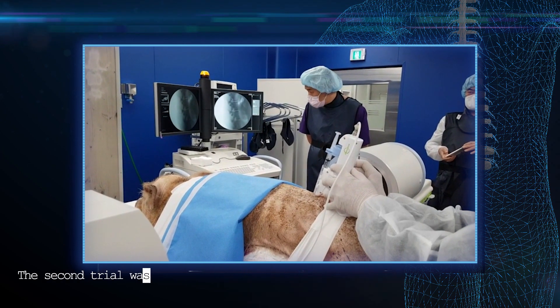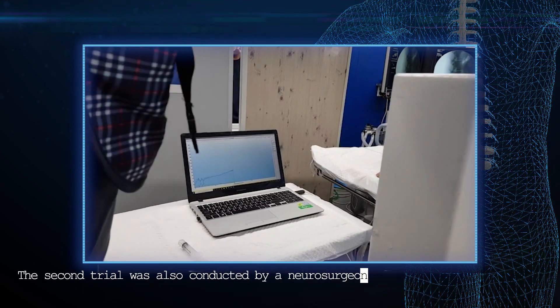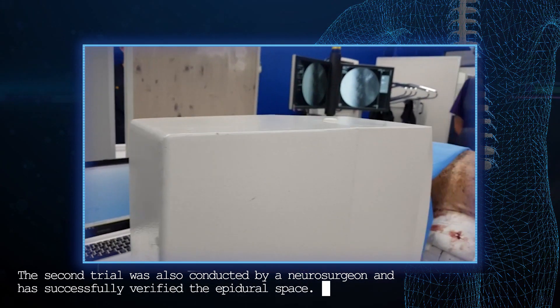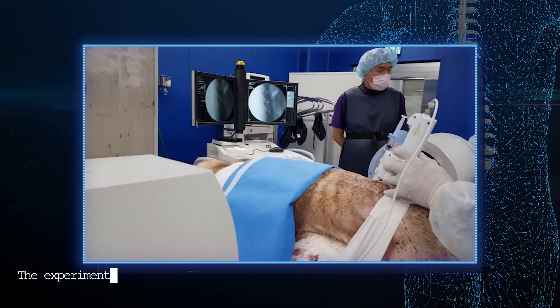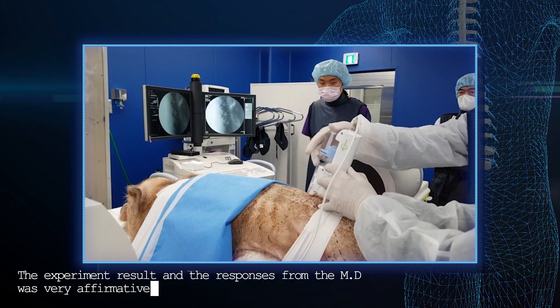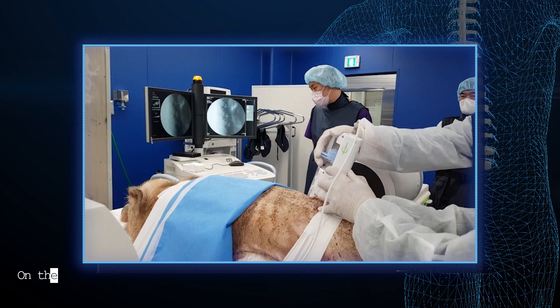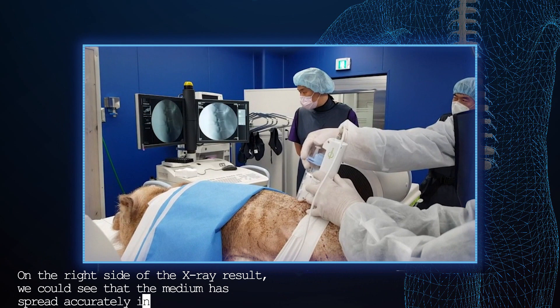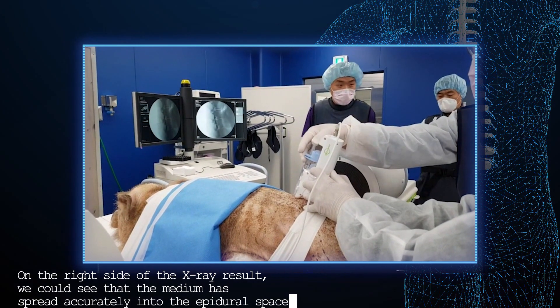The second trial was conducted by a neurosurgeon and successfully verified the epidural space. The experiment result and the responses from the MD were very affirmative. On the right side of the X-ray result, we could see that the medium has spread accurately into the epidural space.